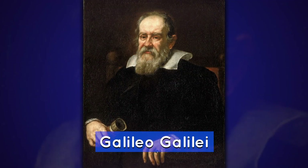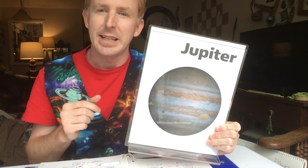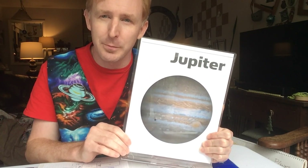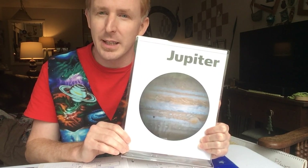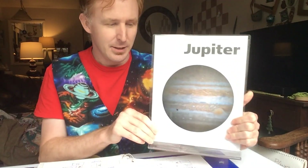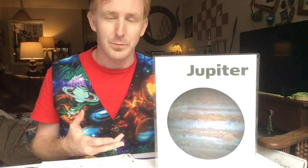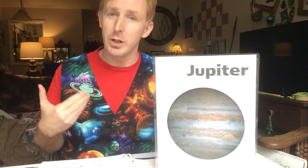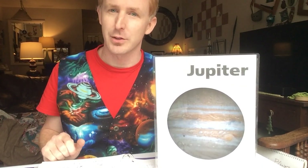Jupiter is made mostly of hydrogen and helium. It is an absolutely beautiful planet that is very bright — you can see it outside depending on the time of year. It is a wonderful planet, the king of the planets. And with science, the larger the planet, the more weight and pull of gravity it will have upon your mass. So let's calculate what we would weigh on the surface of Jupiter.